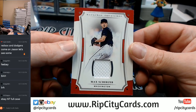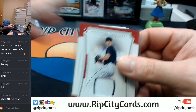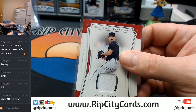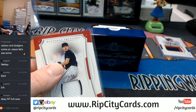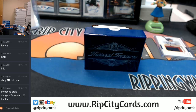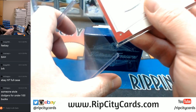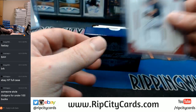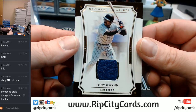Max Scherzer. That's probably more like a $120 card, if I even have one — and I don't. I'm all in the 30s. 16 out of 25, San Diego Padres.